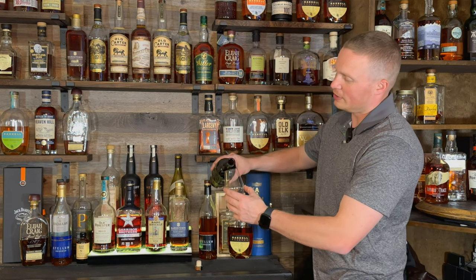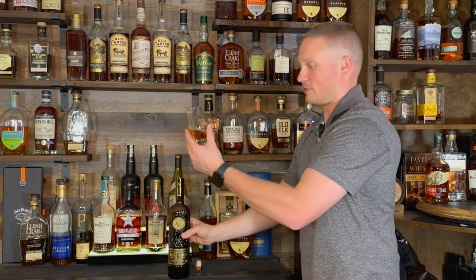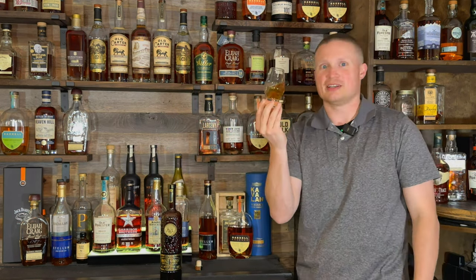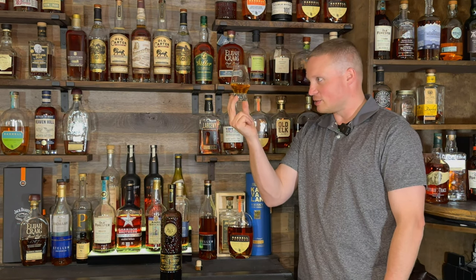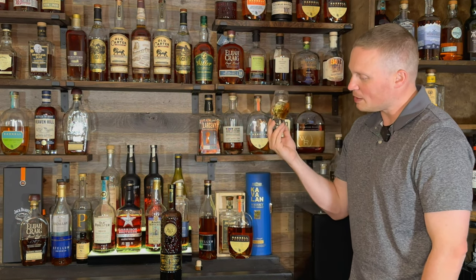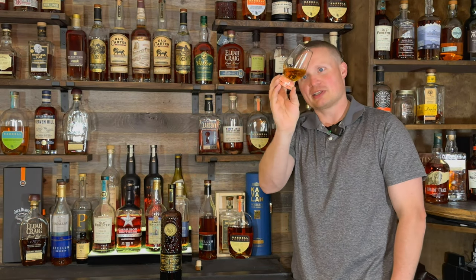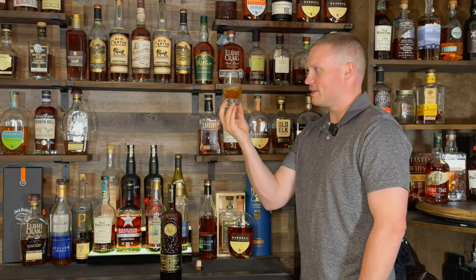So let's go ahead and do the pour, see if anything is different here and actually see the whiskey for the first time. It doesn't have any age statement on it. It is pretty light — might be kind of young. They do say it's a high rye, so got to keep that in mind. Don't know what the exact mash bill is on it, but it's pretty light, almost like a watered down orange juice.